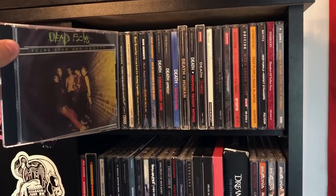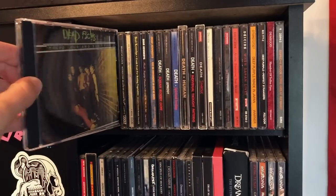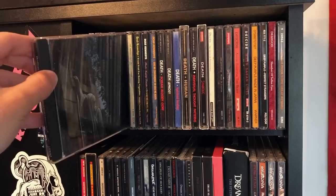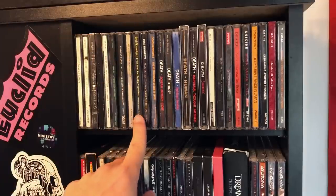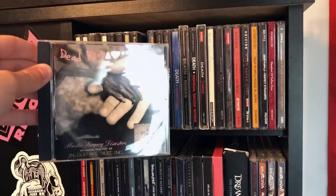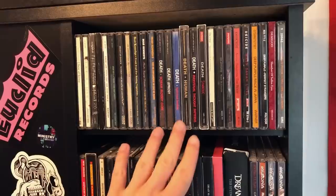Dead Boys — hard to beat some Dead Boys. I really like that 70s punk stuff, like the CBGB bands. Dead Can Dance, of course. More Dead Can Dance. Some Dead Kennedys — I actually found these albums at Goodwill for 50 cents apiece, if you can believe that.